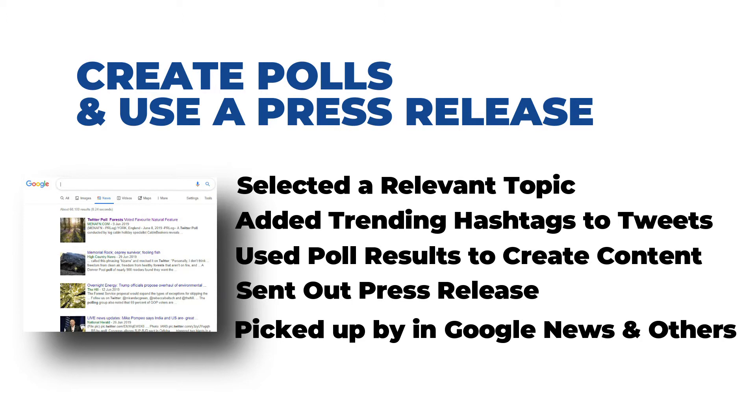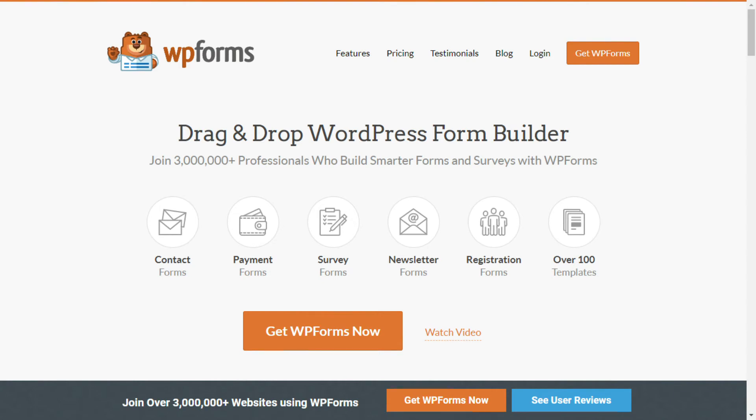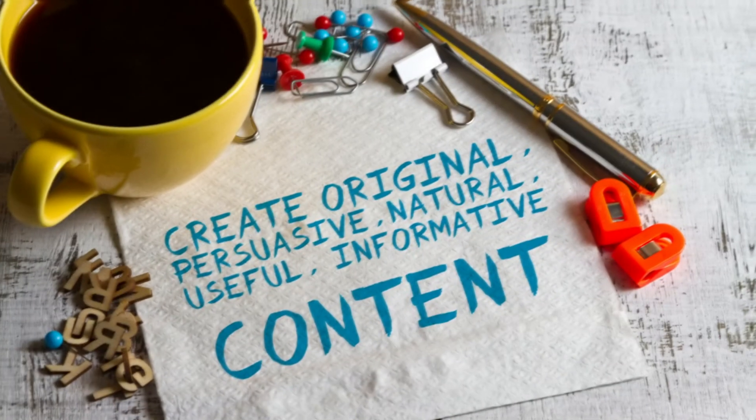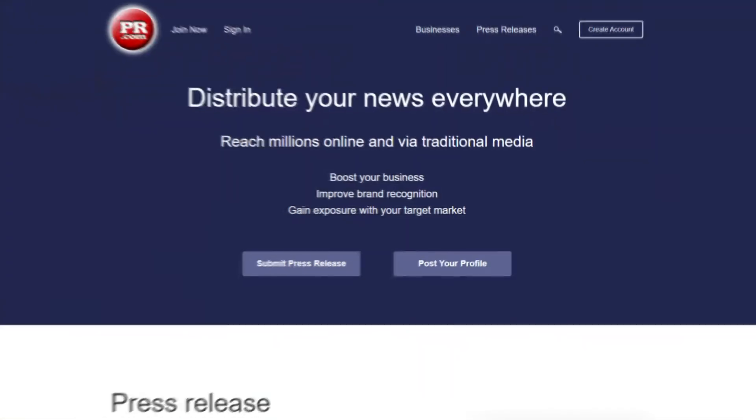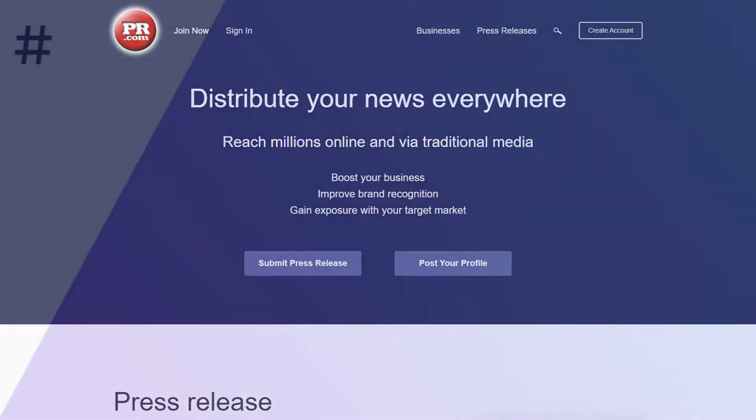You can do the same thing to grow your website traffic. Just create a poll using a WordPress plugin like WPForms on your website or run it on a social media platform. Then create content using the Twitter poll and use free press release websites like PR.com to promote your content.